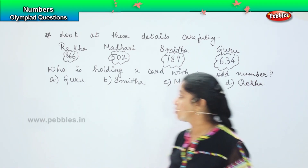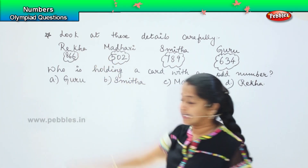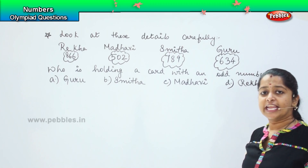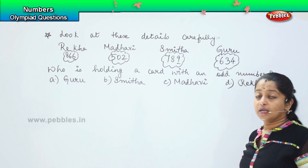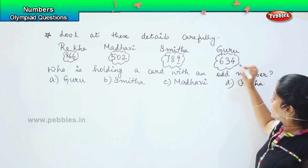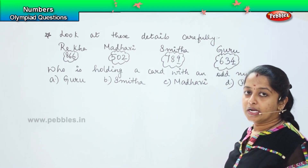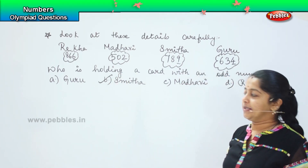Number 866 ends with 6 — it's an even number. 502 ends with 2 — again it's an even number. 789 ends with 9 — it is an odd number. 634 ends with 4 — it's an even number. So Smita is holding a card with an odd number, which is option B.